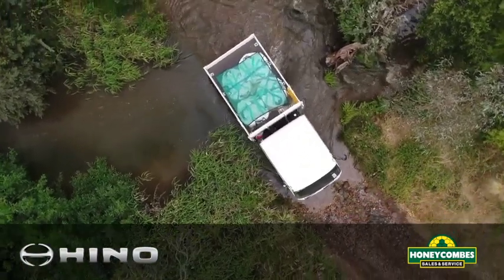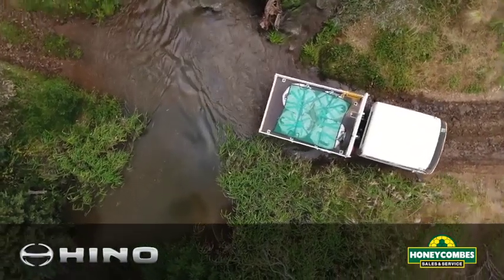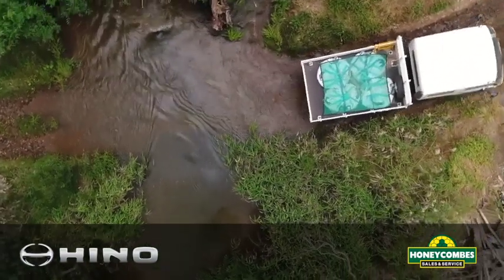Whether it's for work, for play, or for those long around-the-country trips, this is certainly a vehicle that will tick a lot of boxes. So from Honeycomb Sales & Service, we look forward to you coming in, having a look at the new Hino 4x4, and showing you how great a vehicle this is.